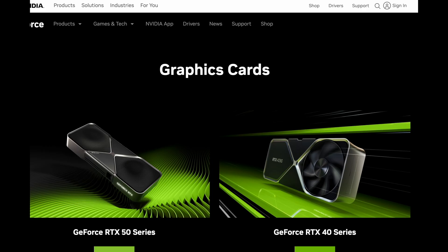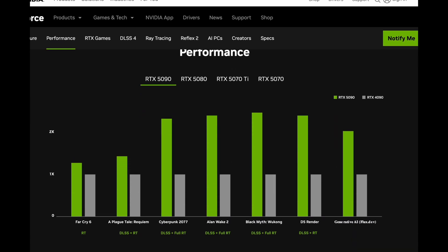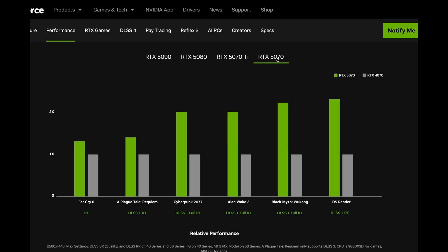To get details on Jensen's claims, you needed to go to their website to see what was posted. There we find the magical 2x performance claims across the board: the 5090 is double the 4090, the 5080 is 2x the 4080, and on down to the 5070 being double the 4070.